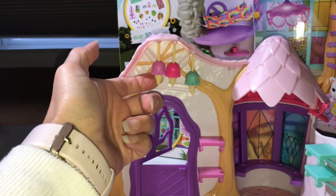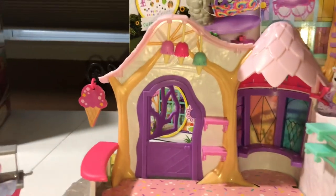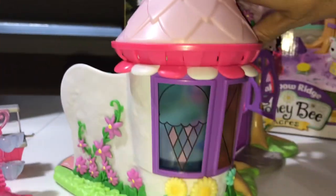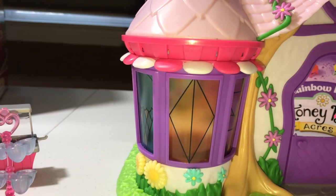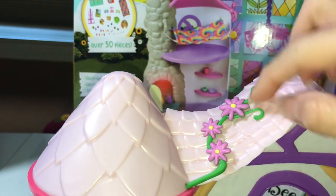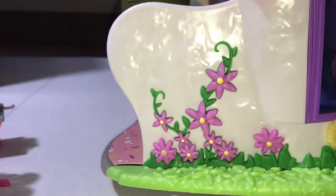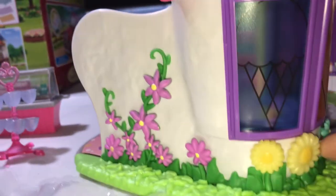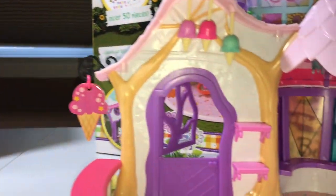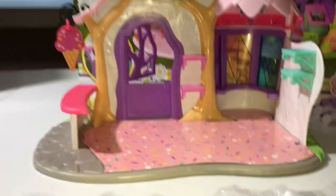I like the lights here shaped in the form of ice cream cones. I like the stained glass look — there are one, two, and three stained glass windows. I do like the cute embellishments on the toy, the flowers here and on the side. And here are two more right here, very cute. There's actually one more right over here, and it's got a cute little sign in the shape of an ice cream cone.